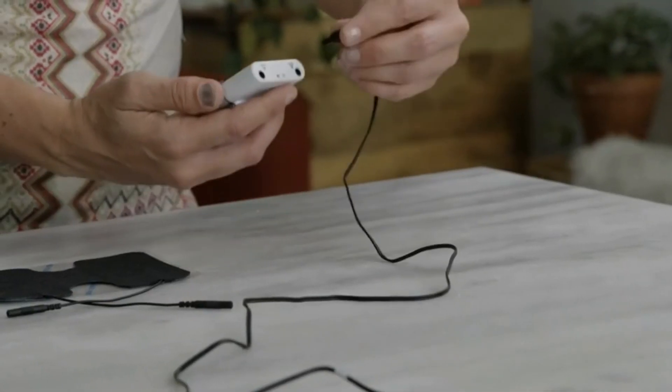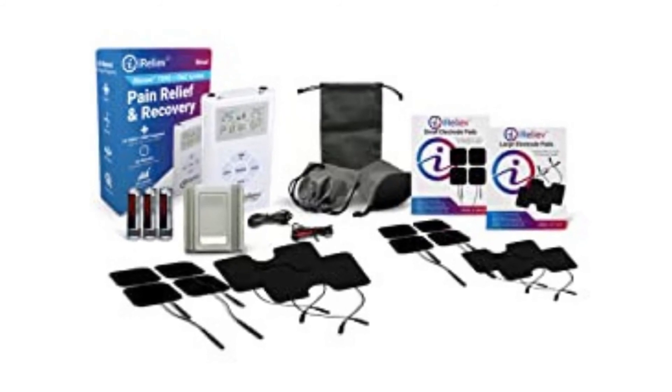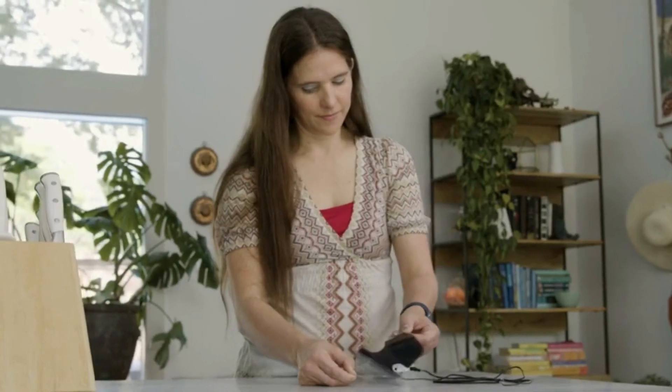The iRelieve TENS and EMS pain-relieving muscular stimulator technique, a substitute to painkillers, is supposed to prevent the sensation of pain and aid in muscle repair throughout the treatment programs.